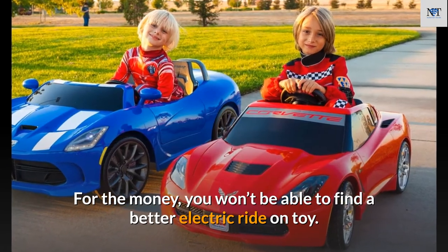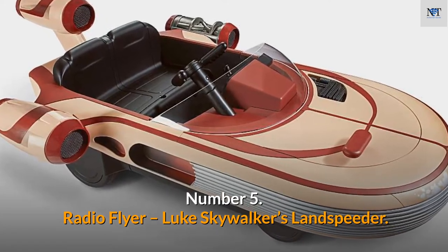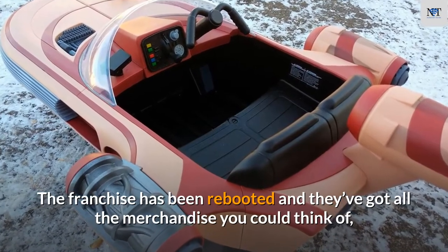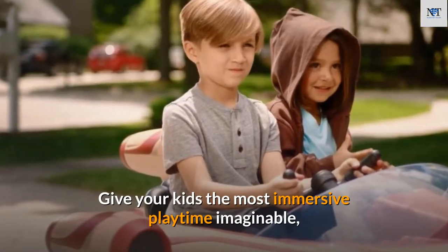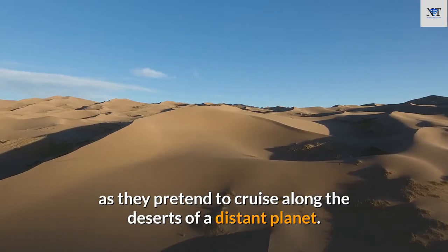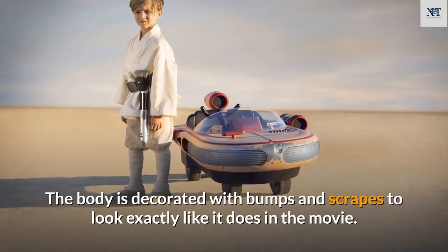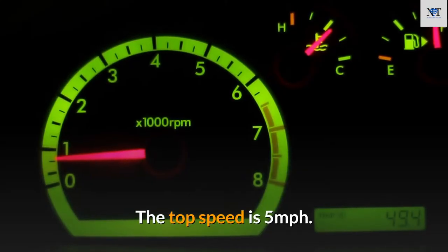Number 5: Radio Flyer Luke Skywalker's Landspeeder. Every kid is into Star Wars right now, and the franchise's merchandise includes Luke Skywalker's Landspeeder. Give your kids the most immersive playtime as they pretend to cruise the deserts of a distant planet. The Landspeeder has an interactive dashboard filled with sound effects and an engine start button, and the body is decorated with bumps and scrapes to look exactly like it does in the movie. Top speed is five miles per hour.